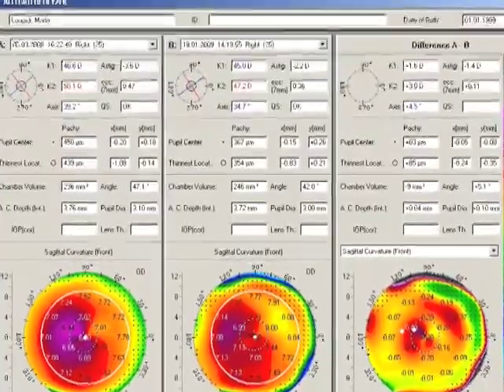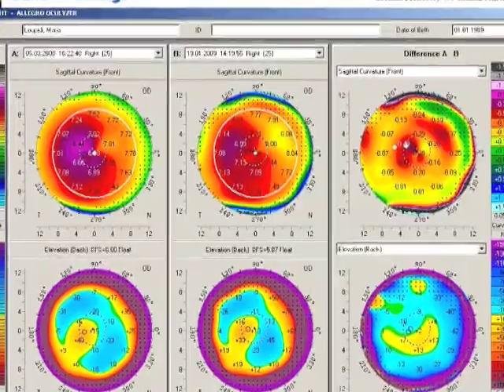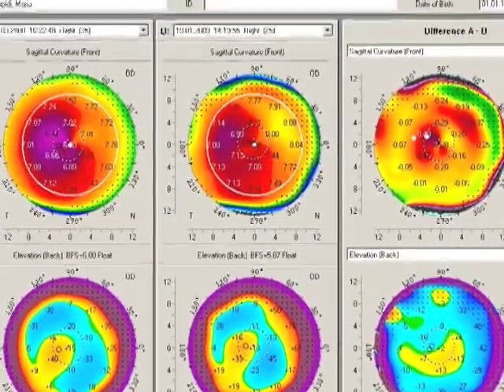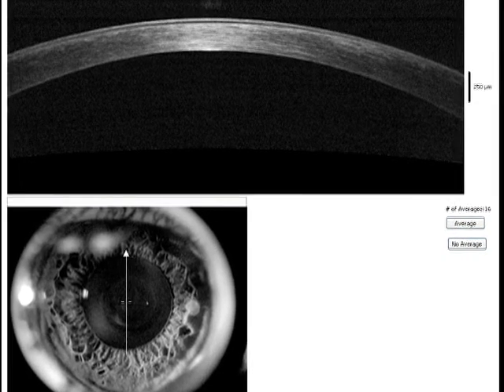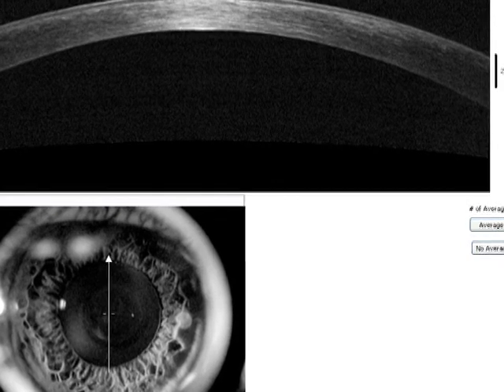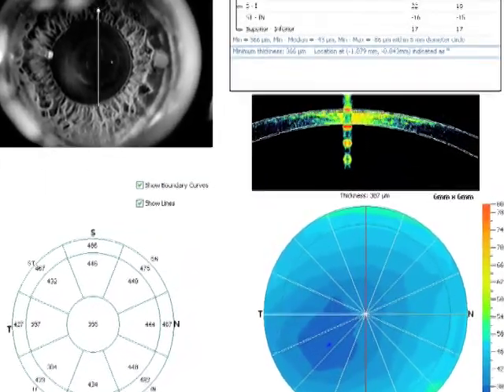You can see here the pre and post topography-guided PRK and collagen cross-linking. Again, here pre and post and the difference on the far right. We have treated over 800 cases. Here the corneal OCT showing hyperreflectivity suggesting collagen cross-linking, with one-year follow-ups.